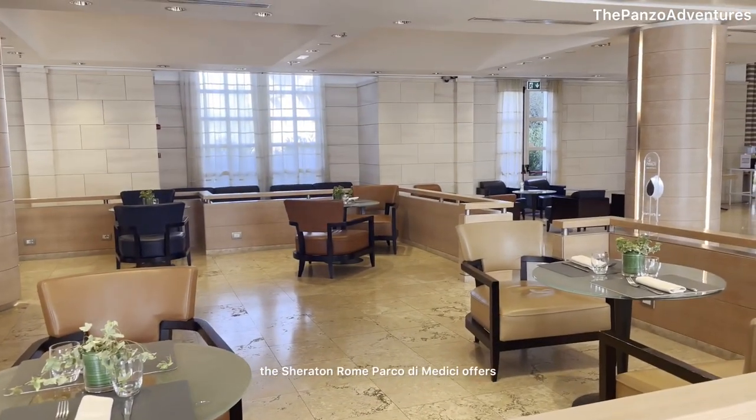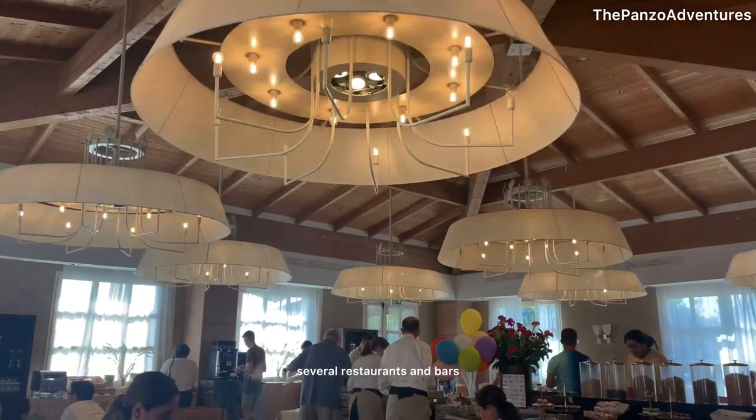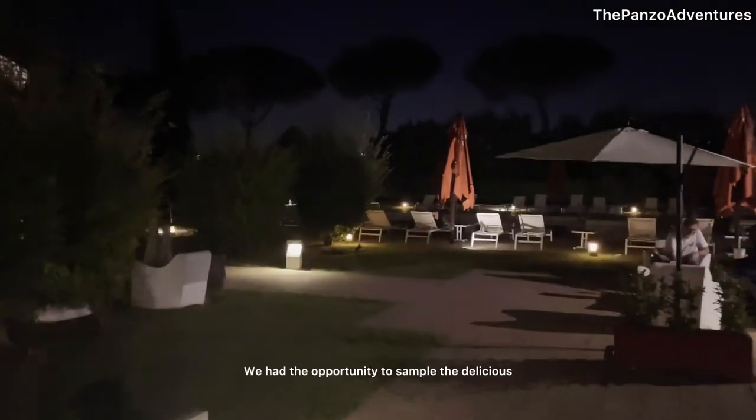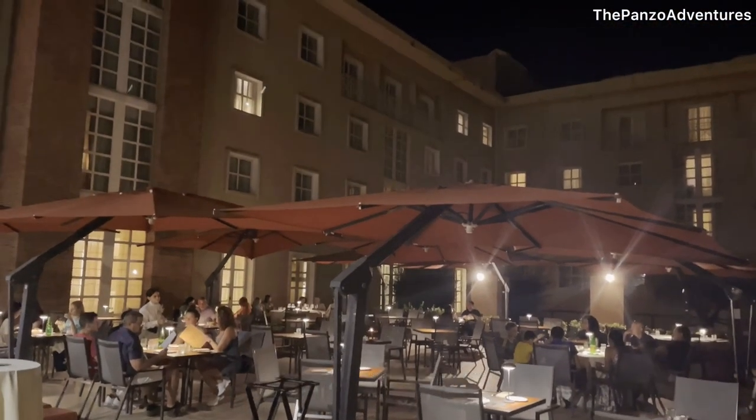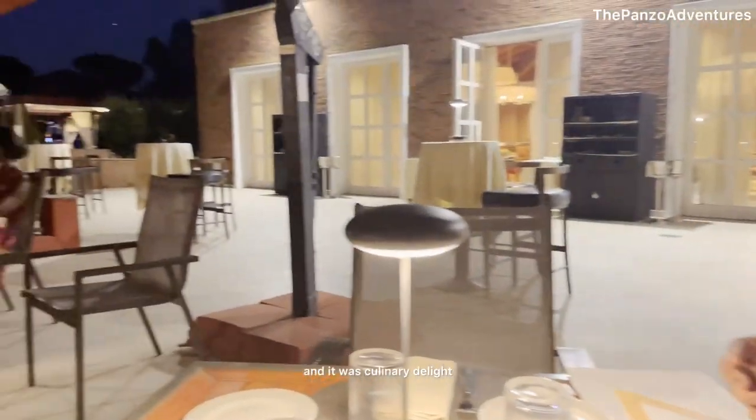When it comes to dining, the Sheraton Rome Parco di Medici offers several restaurants and bars. We had the opportunity to sample the delicious Italian cuisine at one of their restaurants outside by the courtyard, and it was a culinary delight.